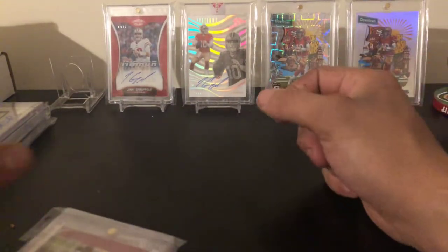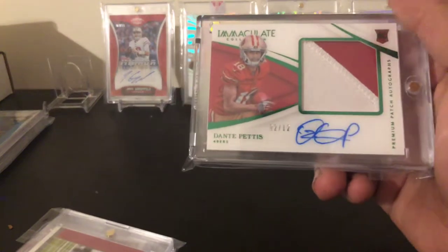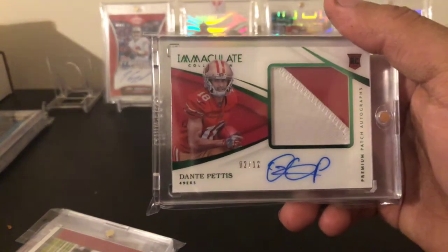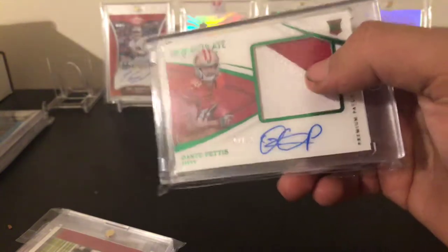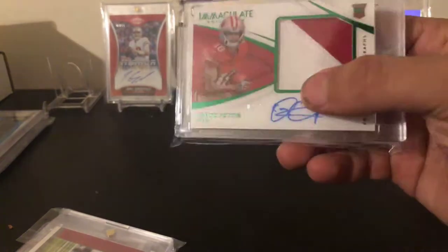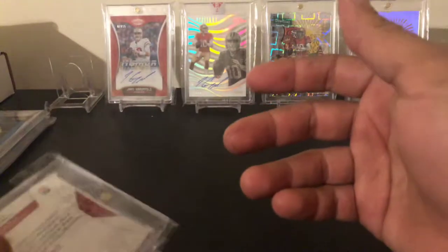One of the best cards in my collection right now is a Dante Pettis out of 12 Emerald Immaculate, first-off-the-line parallel — super low numbered with a nice jumbo two-color on-card patch, acetate. Got this for $35 shipped, which I thought was a great deal, especially being first off the line and low numbered.